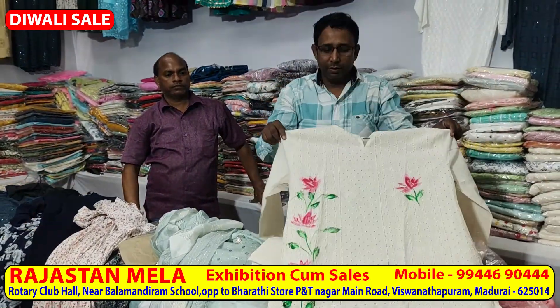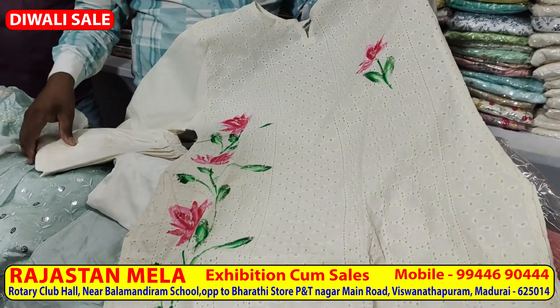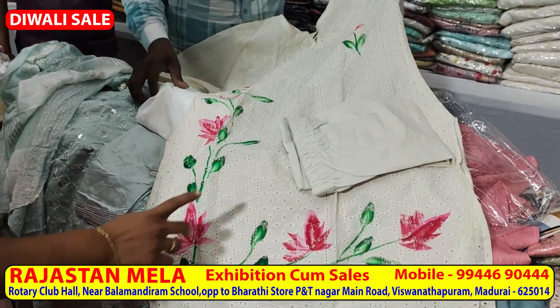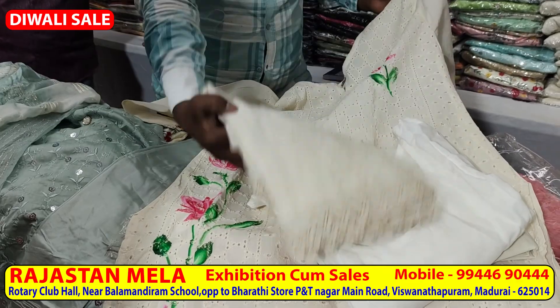There are many collections in Rajasthan. Now you can see a set of cut work. It comes as a four-piece set — bottom and filler included.